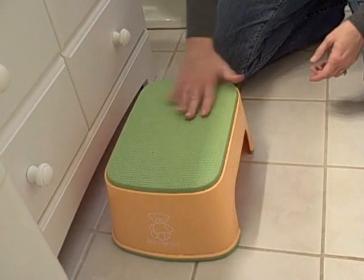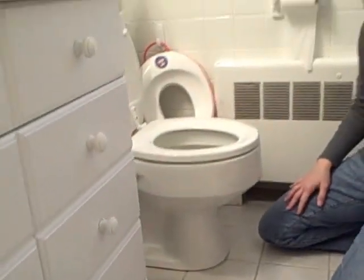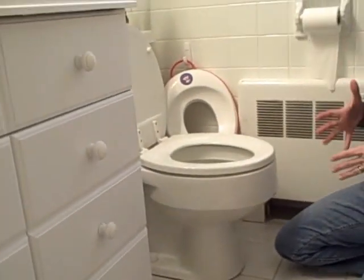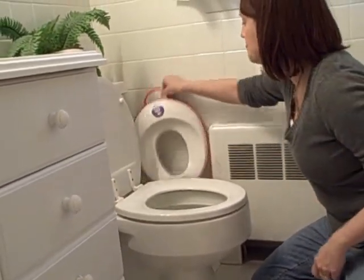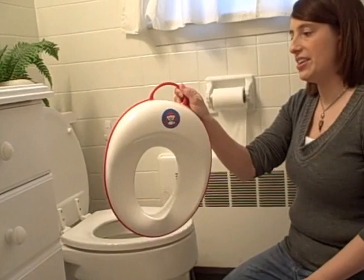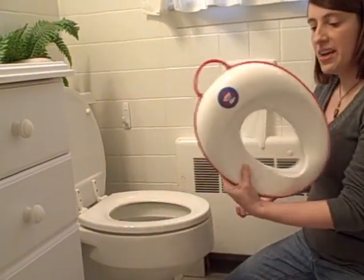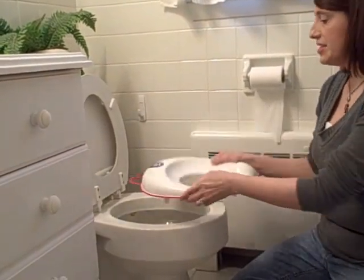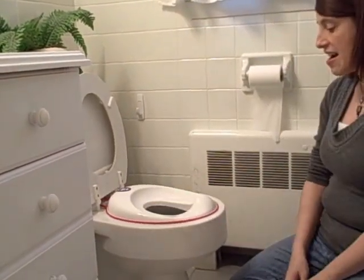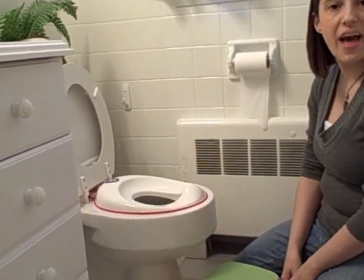What's nice about this is that it has a non-skid bottom so it doesn't move around, and the top here is nice and non-skid as well. My son who is five has kind of graduated from this, and he uses the real toilet now. He has the BabyBjorn toilet cover seat. The way that this works is he just — and he does this all himself — puts it up, sticks that on, moves his stool over, climbs on, and uses the real bathroom.